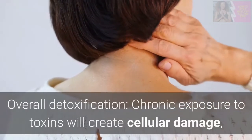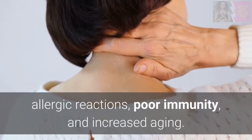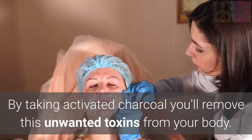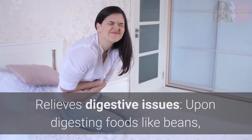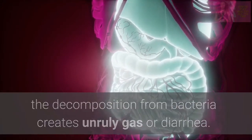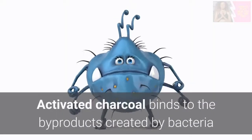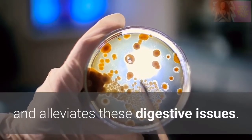Overall Detoxification: Chronic exposure to toxins will create cellular damage, allergic reactions, poor immunity, and increased aging. By taking activated charcoal you'll remove these unwanted toxins from your body. Relieves digestive issues: Upon digesting foods like beans, the decomposition from bacteria creates unruly gas or diarrhea — you remember the song, beans beans the magical fruit. Activated charcoal binds to the byproducts created by bacteria and alleviates these digestive issues.